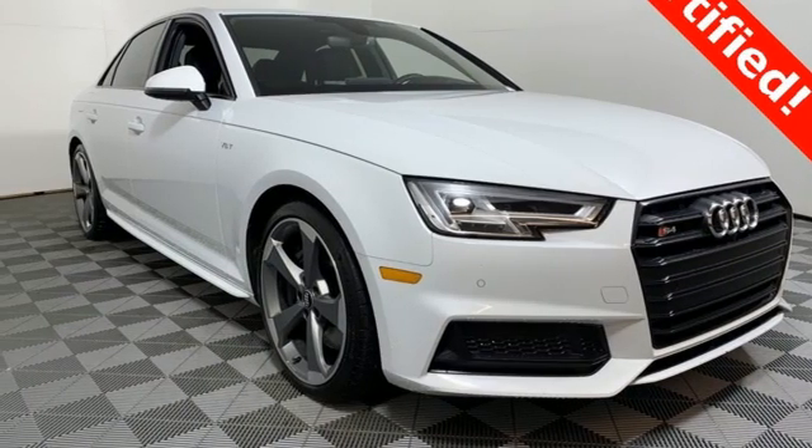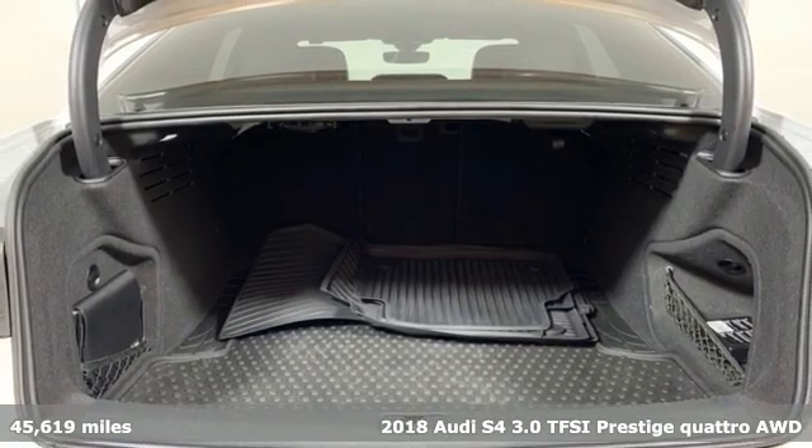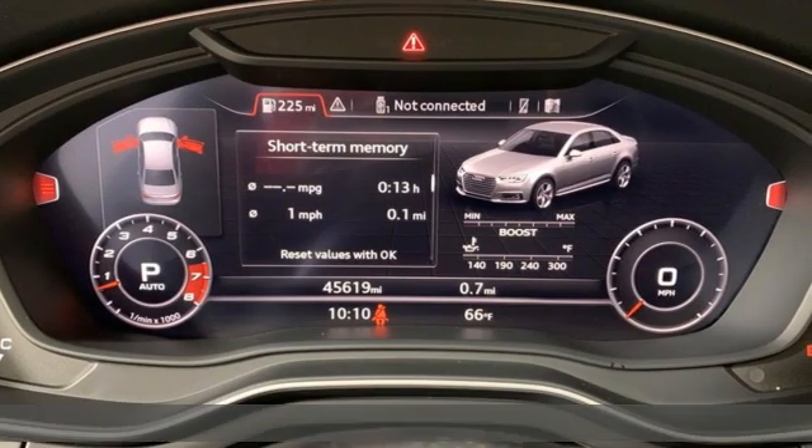It's a 2018 Audi S4. It's ready to pounce with its high-performance engine and powerful stance. And get ready for an impressive combination of features.